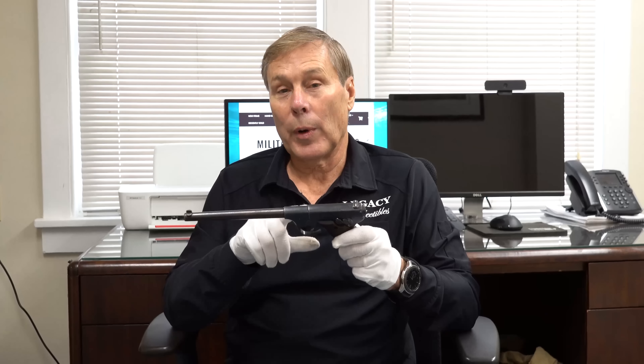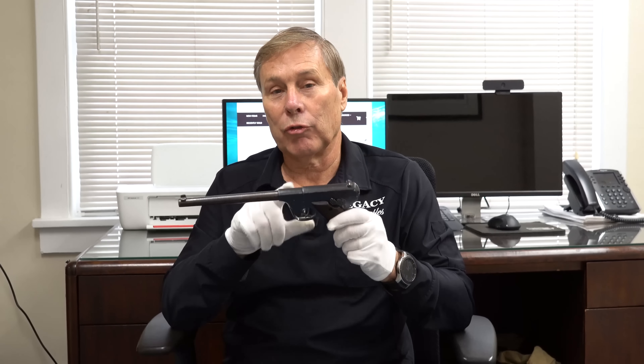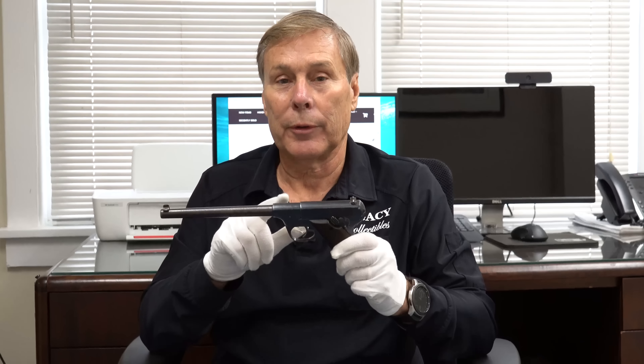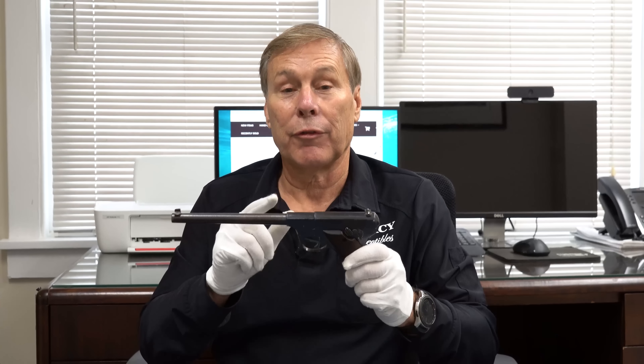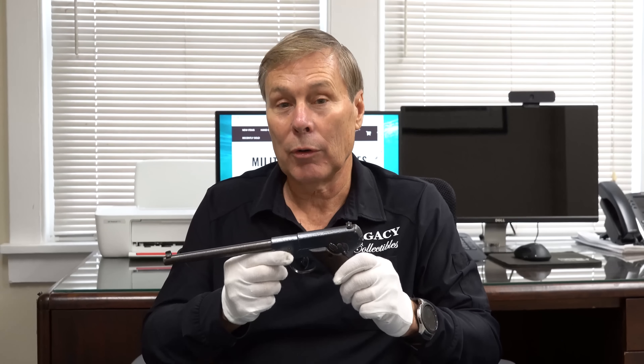You might want to stay awake until the bitter end, because I'm going to show you this one last. It happens to be the rarest one — only about 4,000 made. Now, it might look like a High Standard, but in fact it's a Fiala. I bet you've never heard of a Fiala.